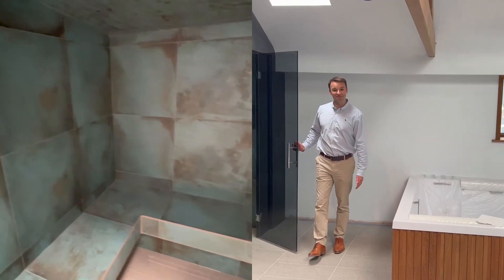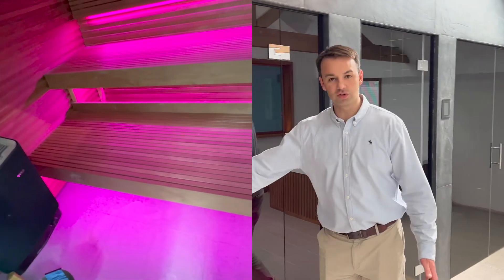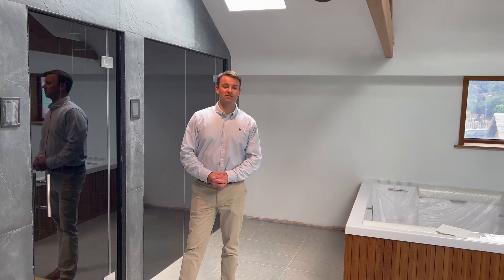Here we have the soundproof steam room, and this is the shower, and here we have the sauna. It just shows you that you can fit pretty much any fixes and fittings to any soundproof wall, any soundproof ceiling or floor. There are no limitations on the fixes and fittings.